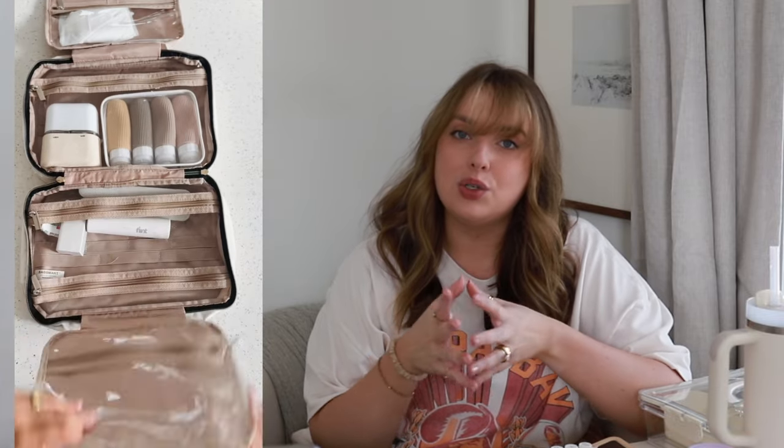We've been traveling a lot, which means we've been packing a lot. One of the things I've loved is this toiletry bag — it's a hanging toiletry bag that is extra large and will fit full-size products. It's compact and perfect — it just fits so much. Toiletry bags never fit enough for me, but this one fits everything and we always have extra space.